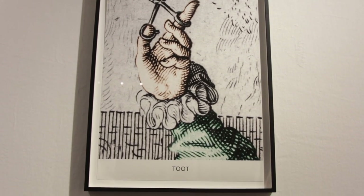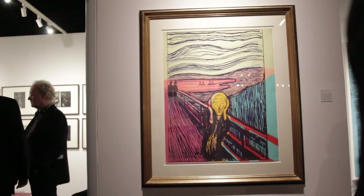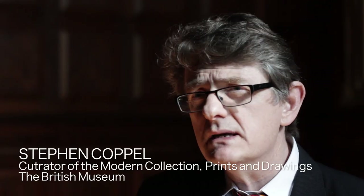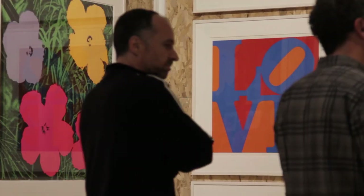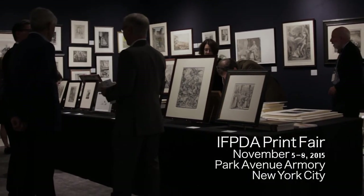That opportunity to be surprised is really what's exciting about being at the fair — the unexpected prints that you're going to see that maybe you've never seen before. The dealers, coming from different parts of the world, all bring work of a very high level. One will always find something that is exceptional at the IFPDA print fair.